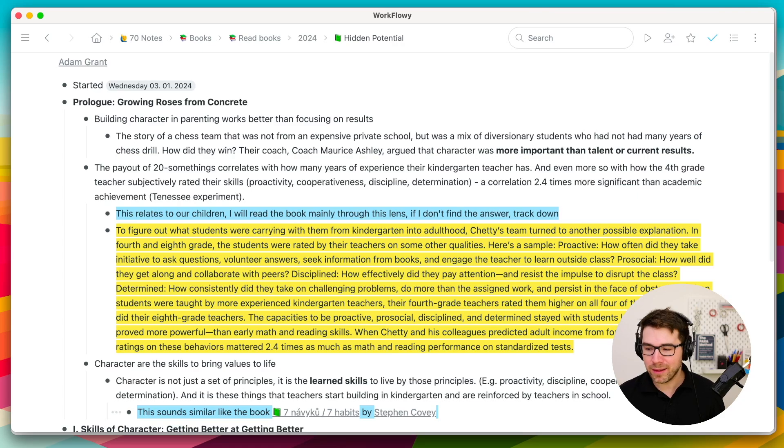The way I handle highlights with physical books is actually the same as on Kindle. If I have a physical book, when I read it, I fold the corner of any interesting page and highlight the part with a highlighter or pen. So it's the same approach for physical books.